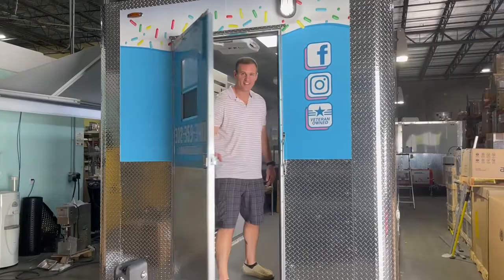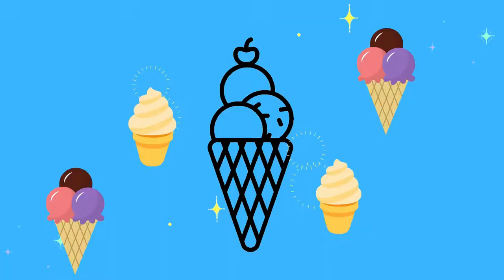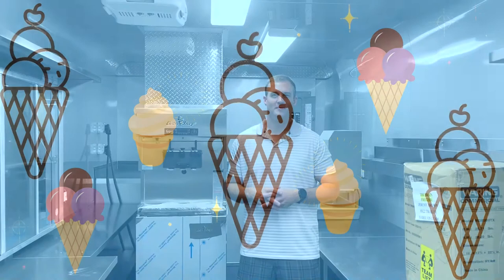Hey folks, my name is Jeremy Brown and I'm down here at Concession Nation inspecting my amazing new trailer for the Brain Freezer. Super excited to get it back to Dover, Delaware, where I'm from, where we're going to serve all kinds of ice cream based products and southern style snowballs. If you want, let's take a quick sneak peek inside.